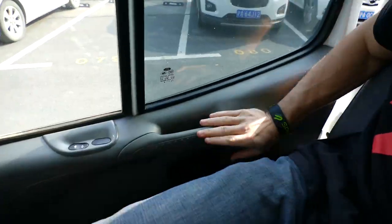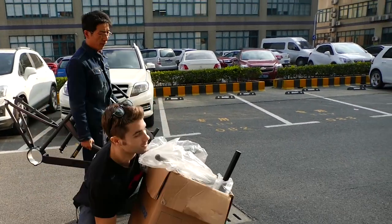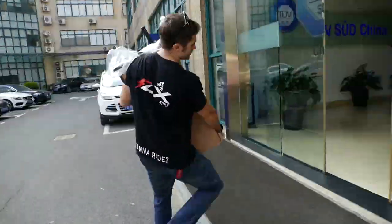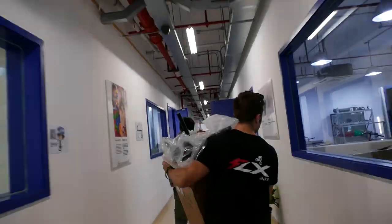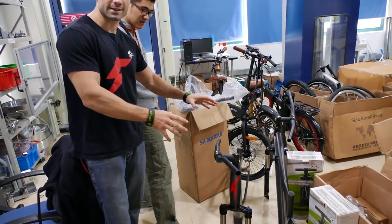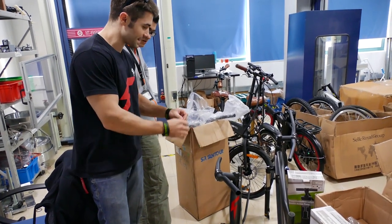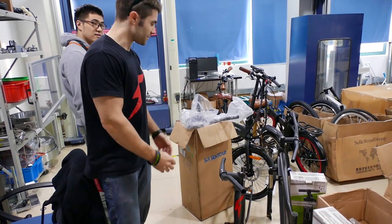We've got two other bikes in some mechanical testing right now. We're going to run over and grab one. They've got all the parts for the bikes and they literally test them one by one, each of the different parts, to make sure they're up to spec. It's a pretty cool test.